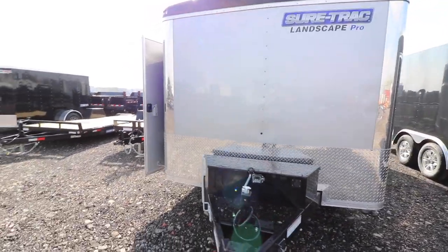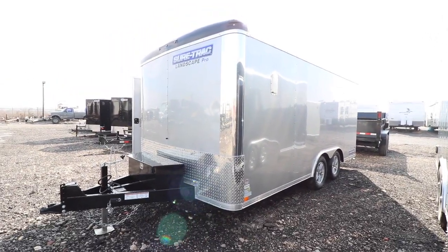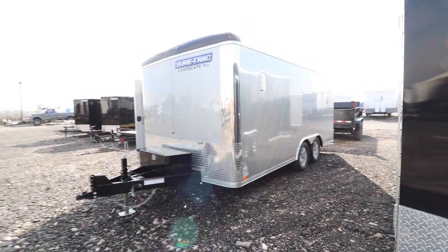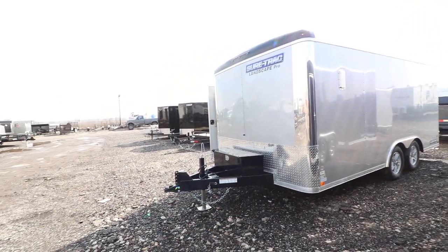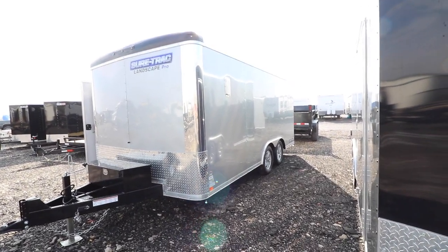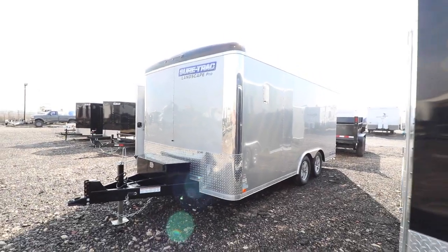So this is the 8.5 by 16 landscape pro trailer. If I do pull the trigger on one, it'll be red — believe it or not, I like red — although I like the silver here too. I was originally going to go with a dark gray color, but get some signage on the side, some white vinyl lettering, which can be expensive. One of the reasons I'm coming back to Sure-Track is they make a fantastic trailer. This is kind of their flagship — Brickman and a lot of the big guys use this trailer.